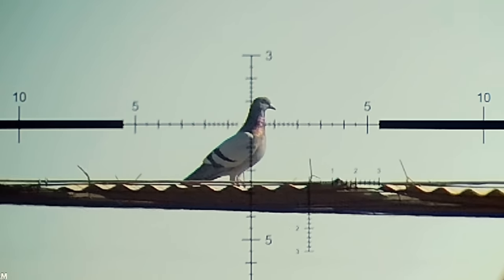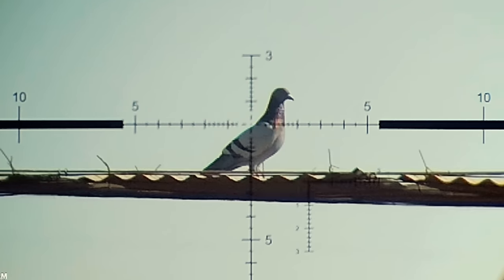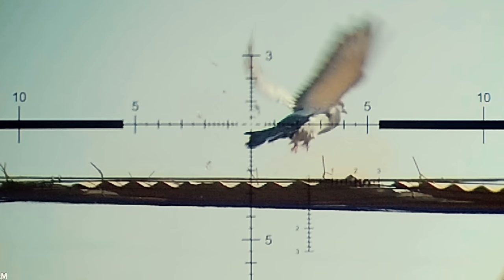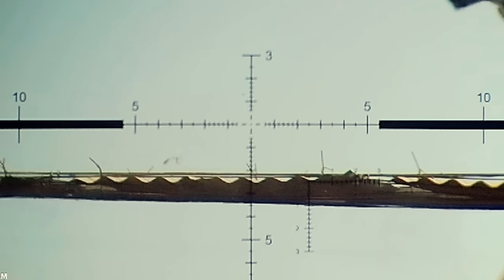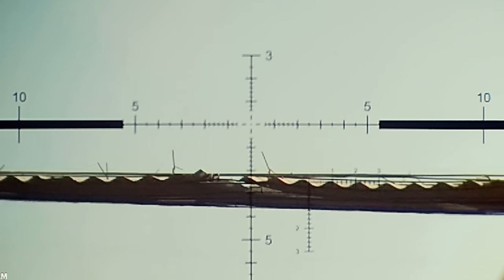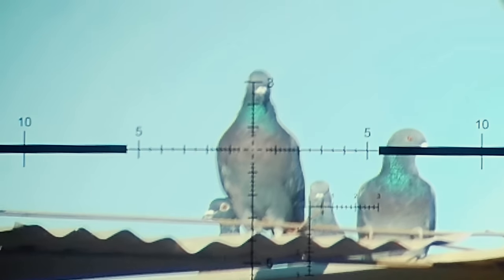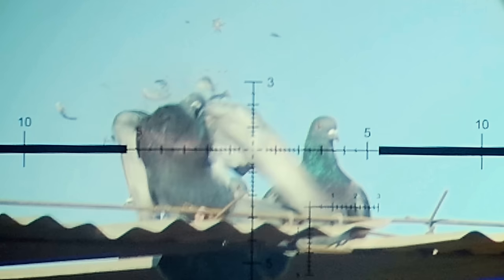This one was a gnarly one — it dropped right into the cows just off camera. This is what I was talking about earlier: watch all these birds go flying after this guy just gets anchored right here. I have never seen so many pigeons in one place in my life. It was crazy.